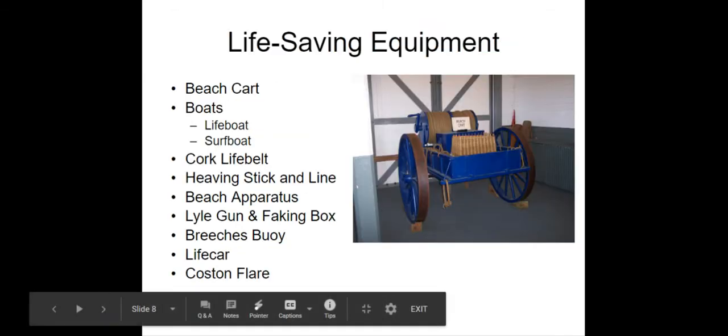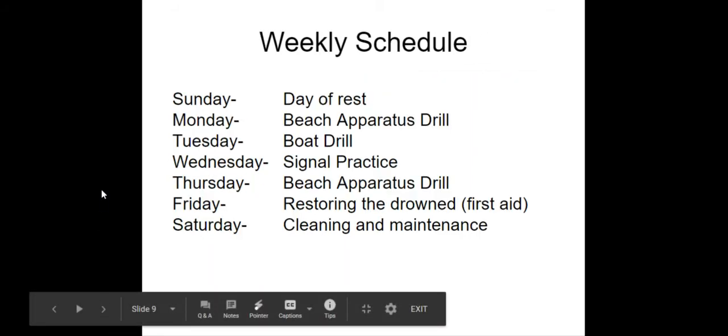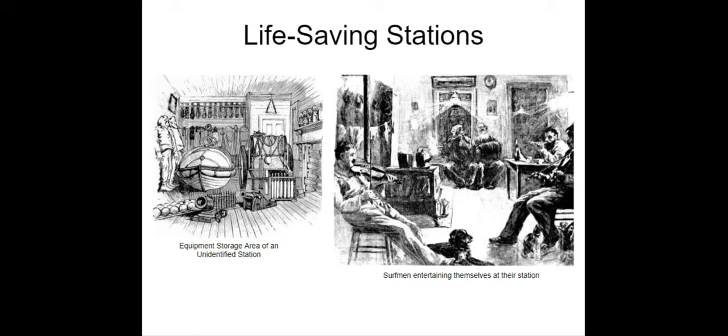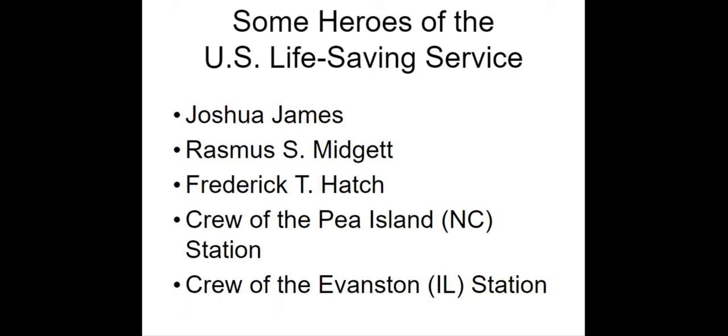The program goes into each type of life-saving equipment and how it was used. It also talks about the weekly schedules of drills and important rescues that happened. The architecture of the stations varied across the country, but several buildings were of the same style, depending on what part of the country they were built. Then we talk about the heroes of the life-saving service, the people who won the gold award for life-saving.